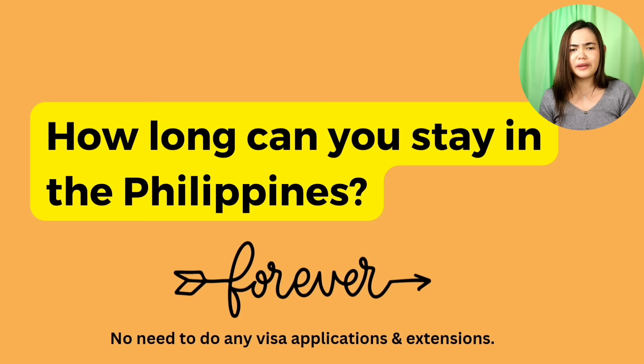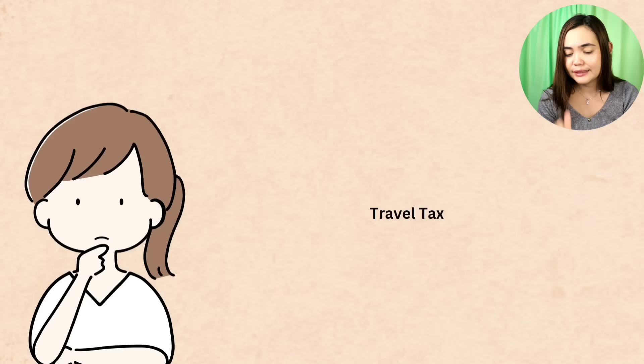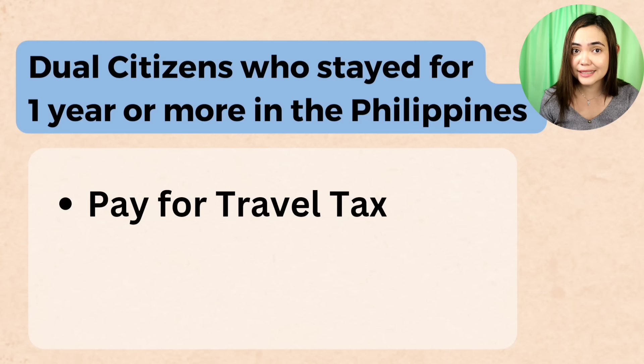How long can you stay in the Philippines? If you are a dual Filipino citizen — forever. Even if you stay here forever, no need for visa extensions or applications. Dual citizens leaving the Philippines who have stayed for less than one year have no requirements — just present your passports. For travel tax: if you've stayed for one year or more, you have to pay. Economy is 1,620 pesos.